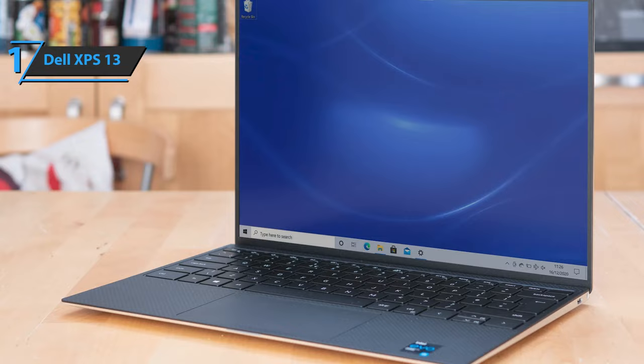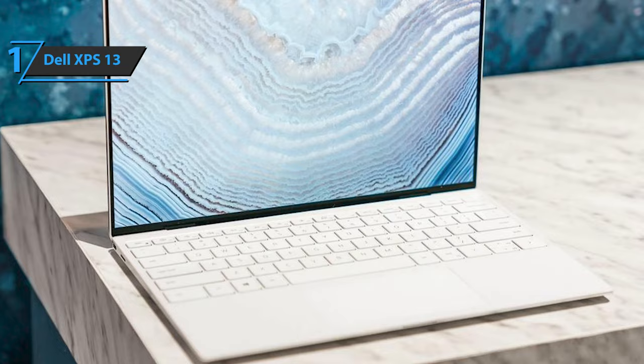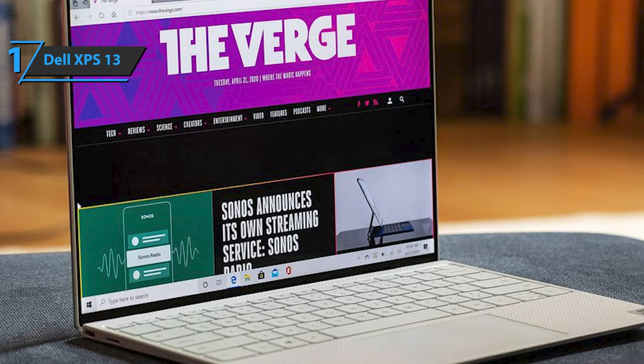Dell includes a USB-C to USB-A adapter in the box, a good option for those who still have older peripherals. Thanks to the OLED technology, each pixel generates its own light, allowing us to see more tones and details in each scene. Meanwhile, the sound does not disappoint. The speakers are at the bottom but don't touch the surface on which you place the laptop. The bass is pretty clear, while the treble — voices and instruments like guitar — sound pretty good.